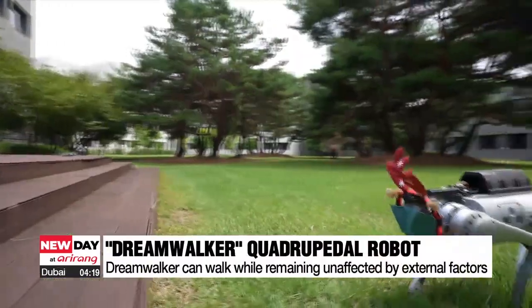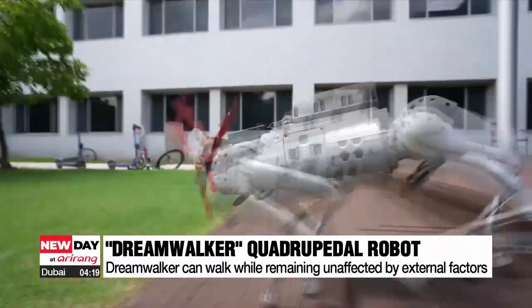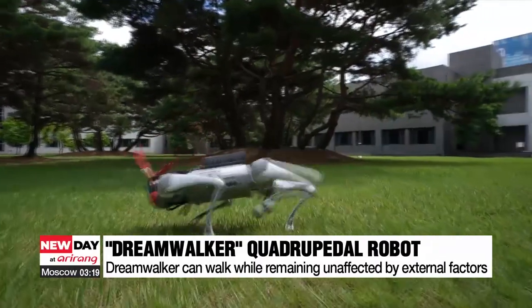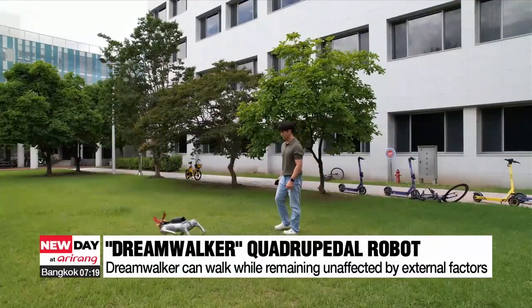A duck-shaped quadrupedal walking robot is climbing stairs. Things can get slippery, but the robot doesn't falter. It can also regain its balance quickly after unexpected knocks.